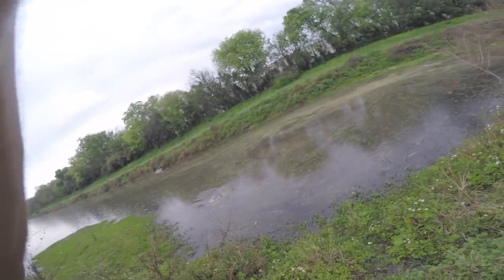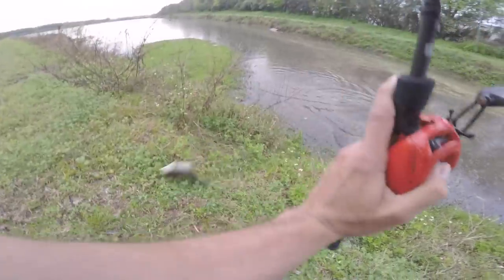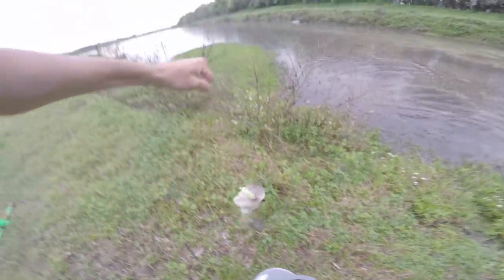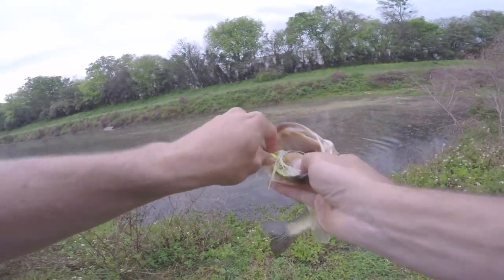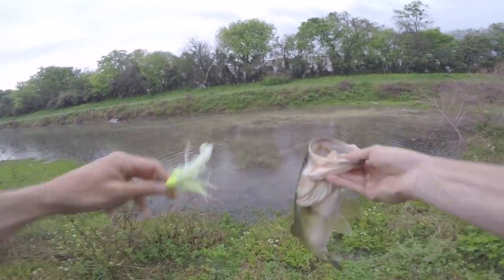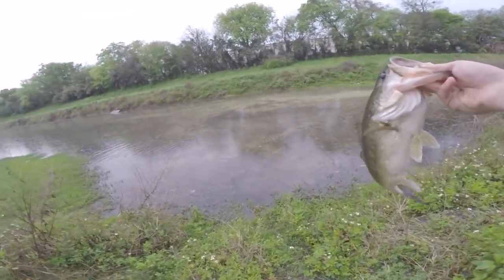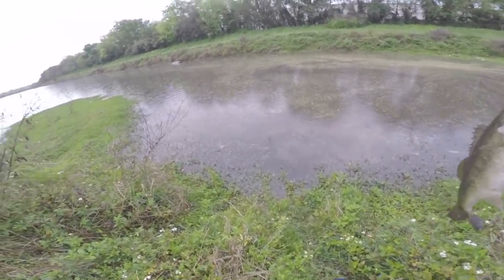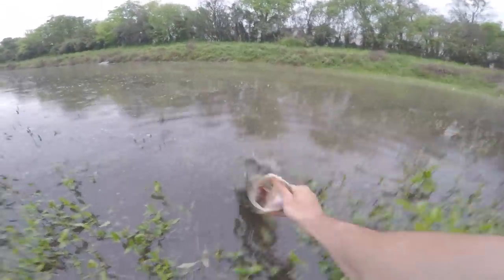There he is! Oh man, that's a good one! He choked that chatterbait in the back of his throat. Holy crap, look at that — look at that fish! We're getting rained on right now but we're still catching good ones. How can you beat that? That was a good bass right there.